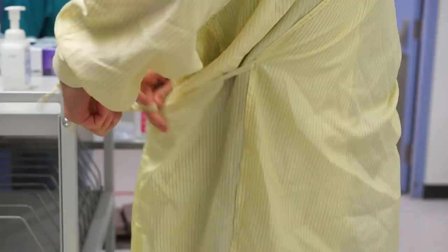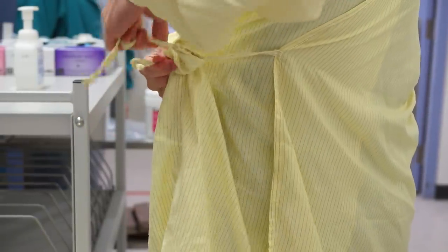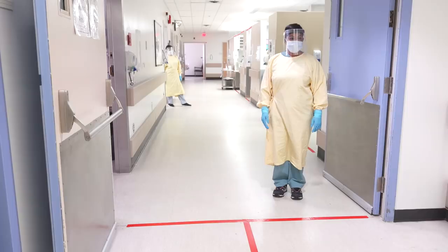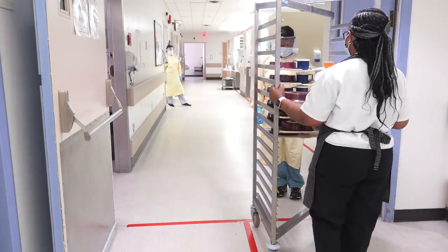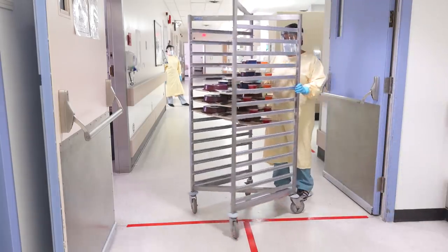Environmental services staff play a crucial role in disinfecting high-touch areas. Environmental services staff are reminded to stop at the donning station and follow the instructions of the PPE coach. Food services workers do not enter the unit to deliver trays. The food services worker brings the delivery cart to the donning station at the main entrance doors of the unit.